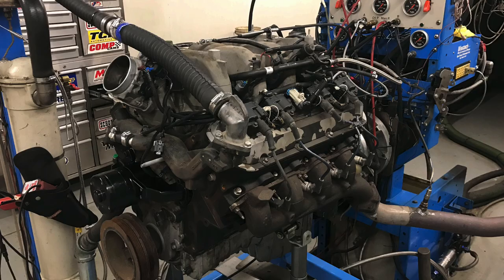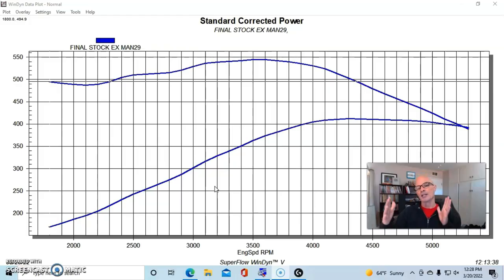Being bigger in displacement, it's naturally going to make more torque than the Gen 6 stuff and the Gen 6 454. I have a video coming up comparing those two as they were run on the dyno, so that should be good stuff. But let's jump right in — we're going to get this thing up and running on the engine dyno.